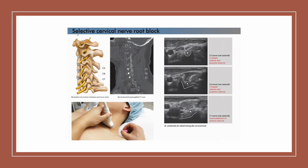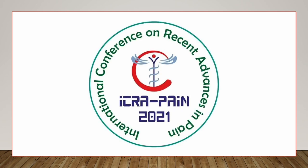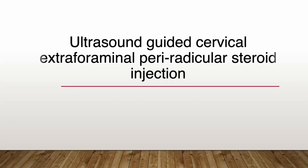Hello, I'm Sanghoon Lee. Nice to meet you in cyberspace. Thank you for the invitation to ICRA Pain 2021. Today, I'll talk about ultrasound-guided cervical extraforaminal periradicular steroid injection.